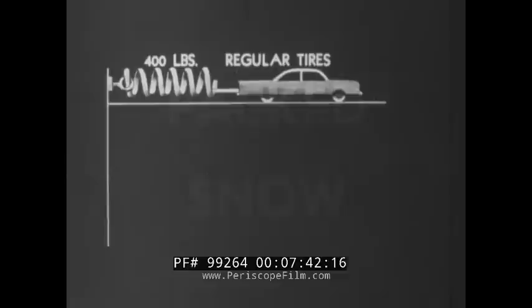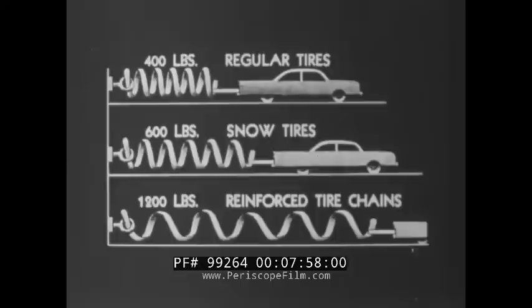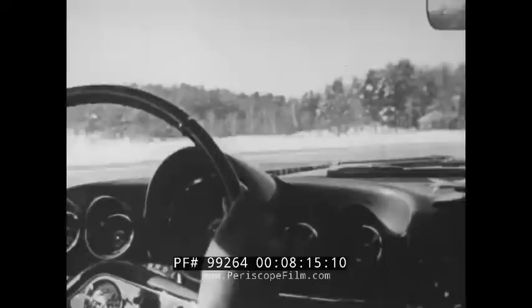On packed snow, performance is substantially better. Regular tires: 400 pounds. Snow tires: 600 pounds. With reinforced chains: 1,200 pounds. This information is based on hundreds of test runs, and they all show that winter driving is different. On snow or ice, your traction is only a fraction of what it would be on dry pavement.